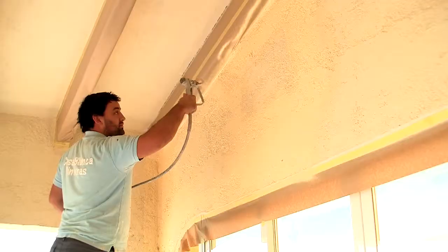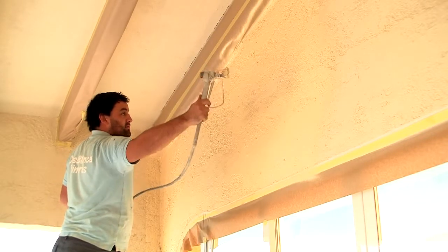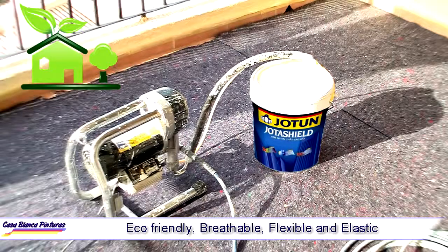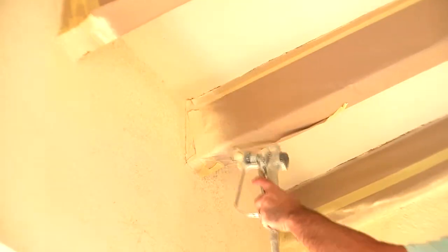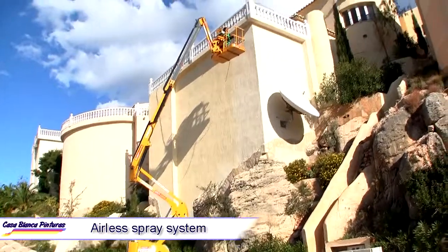At Casablanca Pinturas we only use the best possible products for our clients, and so we choose Jotin. This paint is an eco-friendly, breathable, flexible and elastic product that gives not only a fantastic finish but also great resistance against the appearance of fungus and algae.